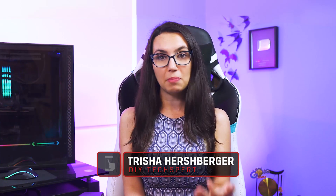This is DIY in 5. Hey there! Welcome to DIY in 5. My name is Trisha Hershberger and today we're going to go over some PC building tips for newbie PC builders. Whether it's your first time or it's just been a long time, I got you covered. It's always good to have a refresher.